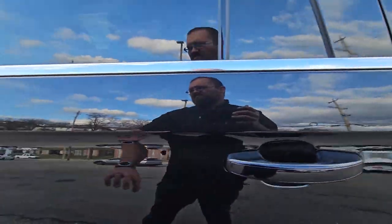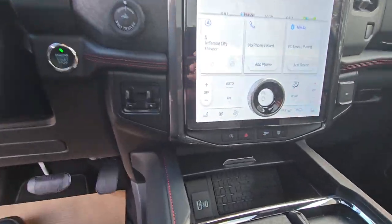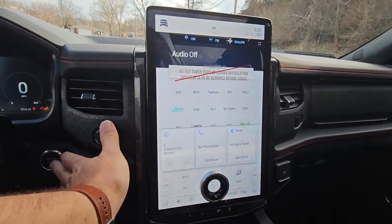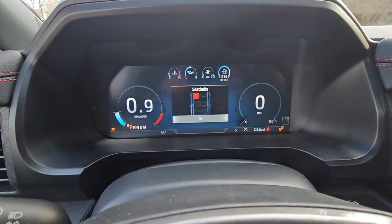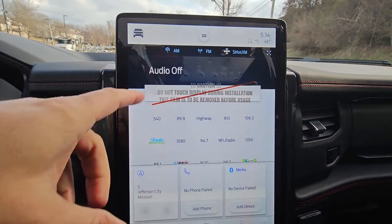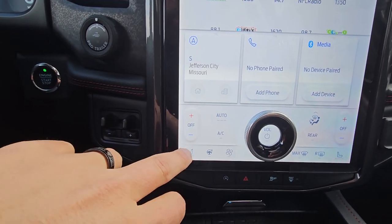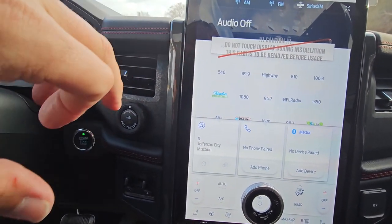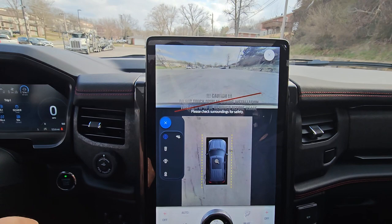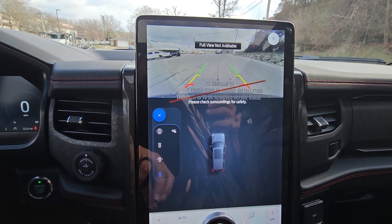We'll climb inside here. Right off the bat, the first thing that catches your eye is that very large tablet-style touchscreen with an all-digital display. You've got all your audio controls right here, air controls, heated steering wheel, and heated and cooled seats. Going to the camera settings, there's your 360 camera — you can also change that to see just up front, 180, and then your rear camera.